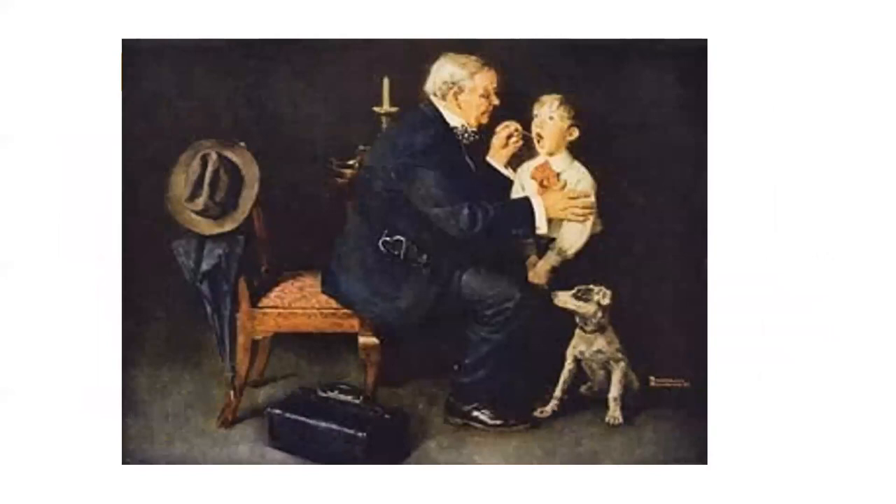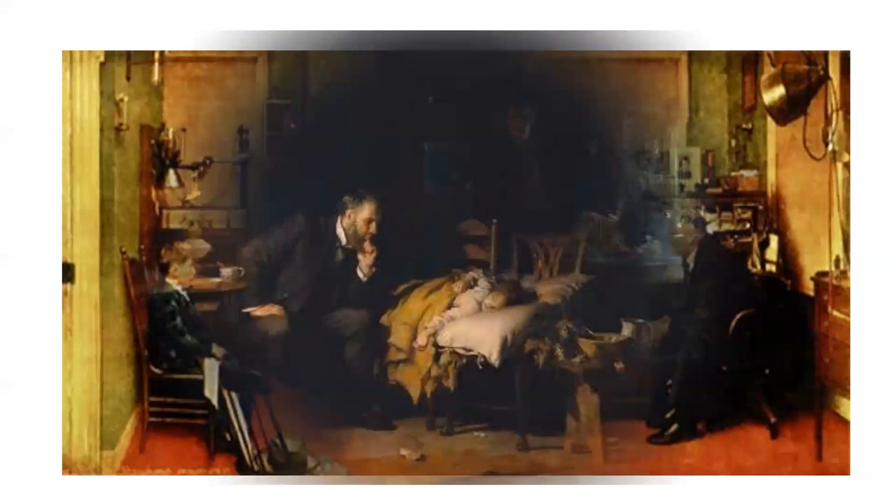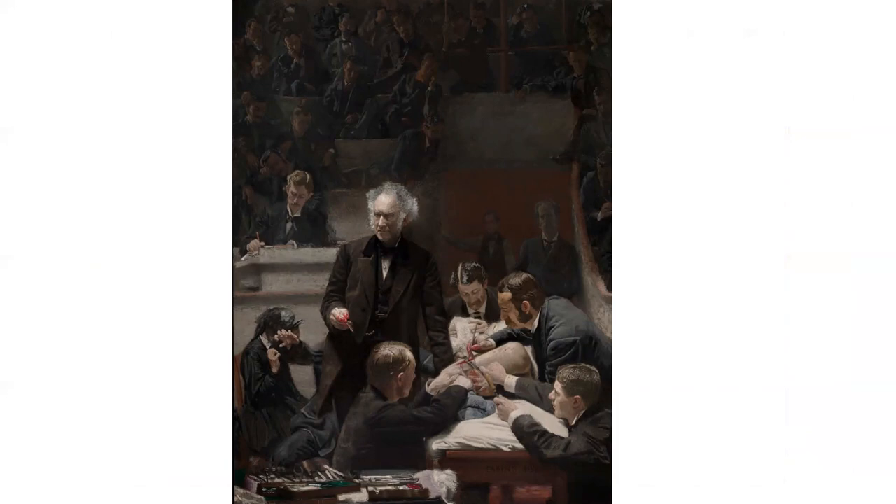You will see in all these ancient pictures that the treating person or physician is wearing the black coat while examining the patients. In this picture also, that physician is wearing the black coat. Here, the physician in the black coat is observing the child. Here also, the same is seen in a surgical procedure, with all the surgeons wearing black coats.